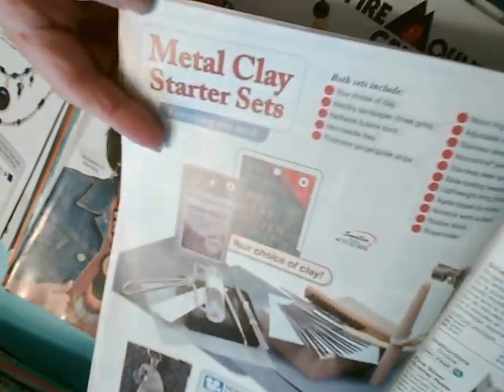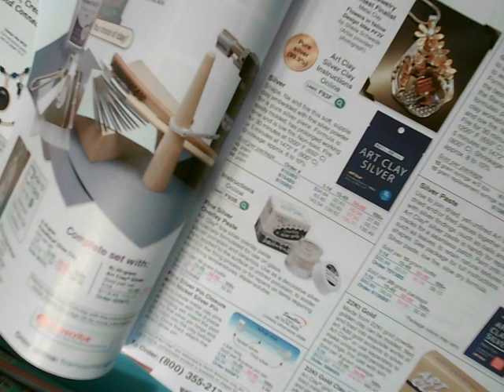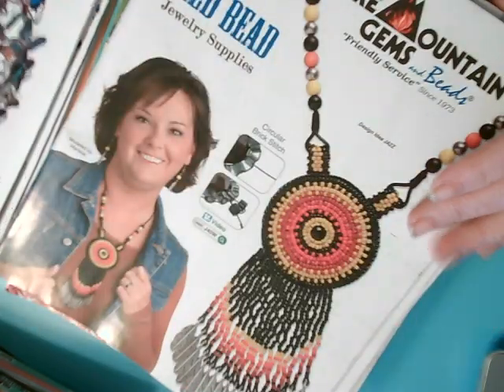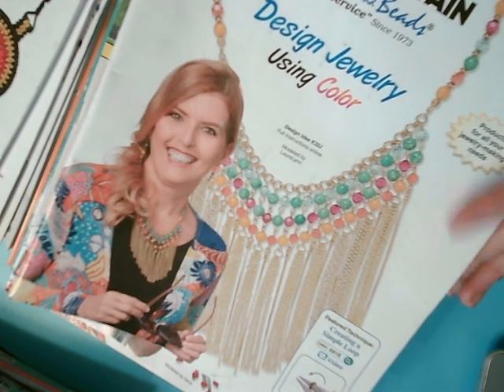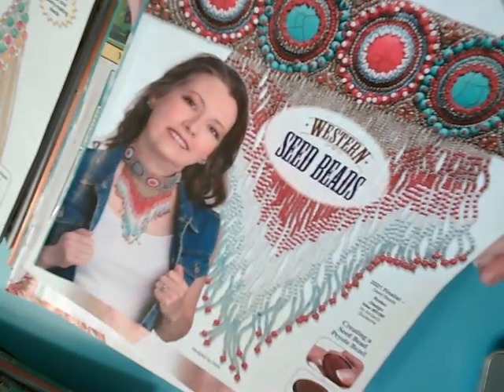This is metal clay — they feature metal clay. I've got both a silver clay and a copper clay kit that I got ages ago and I've never used. This one is all things seed beads. Here's one that says 'design jewelry using color,' to give you some ideas. And here's western seed beads.